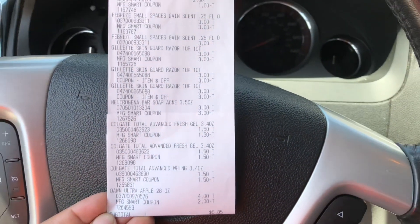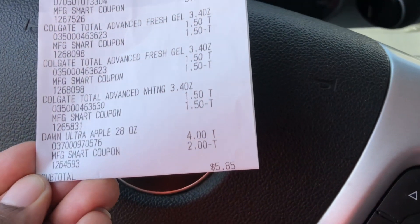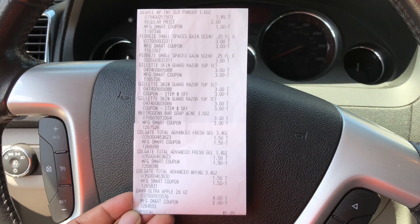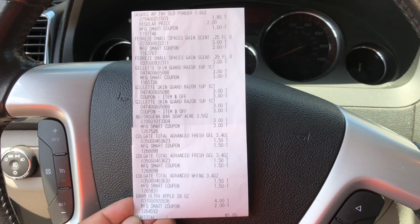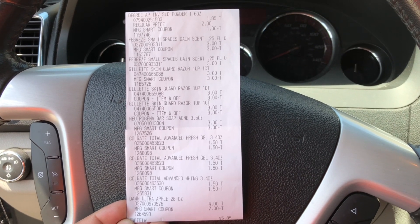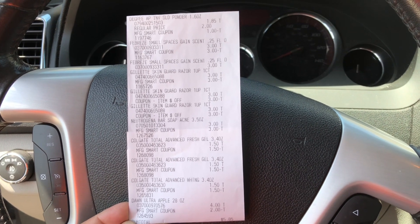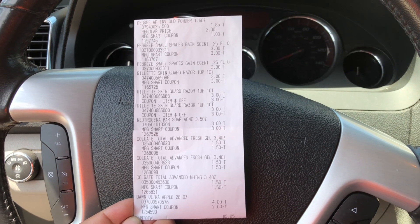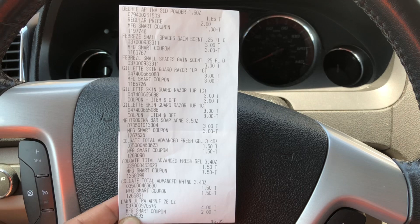My subtotal was five dollars and eighty-five cents. I thought this was an awesome five dollar challenge today — even though I didn't quite stay at or under five dollars, five eighty-five for all of this is great. I did a quick calculation: if I had paid regular price with no clearance and no coupons, everything would have cost about forty-four dollars and eighty-five cents. That's over eighty-five percent savings, so I'm really happy with this transaction.